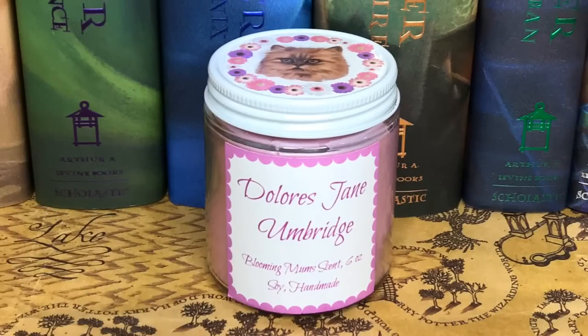Next we have a candle, and it says Dolores Jane Umbridge, Blooming Mums Scent, six ounce, soy handmade. And it has a cat on top. That is so freaking Professor Umbridge, and of course it had to be pink. Let's see what it looks like — just pink. Oh my gosh, that smells amazing! It's like a clean floral kind of scent.